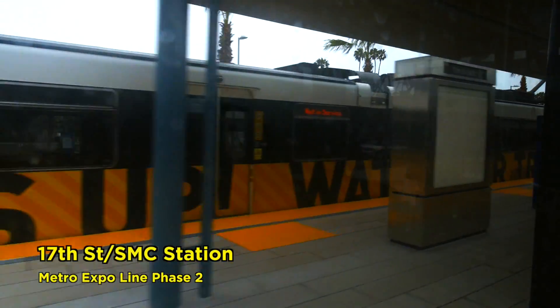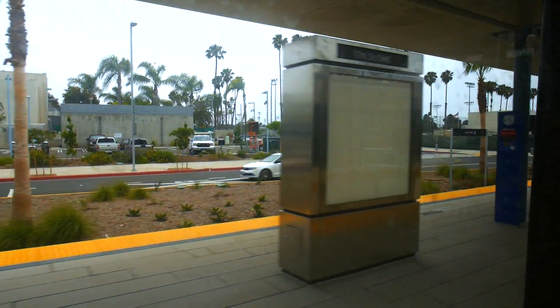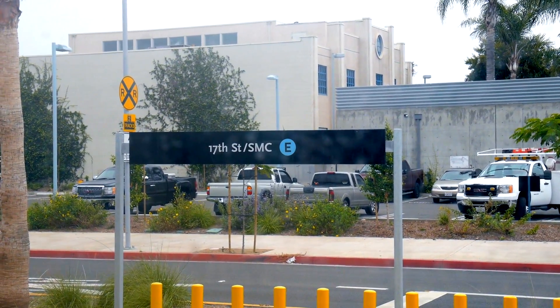That brings us to our next station stop — this is 17th Street and Santa Monica College Station. There's also bike sharing and bike lockers at this station. It is a half-mile walk or bike ride to SMC.